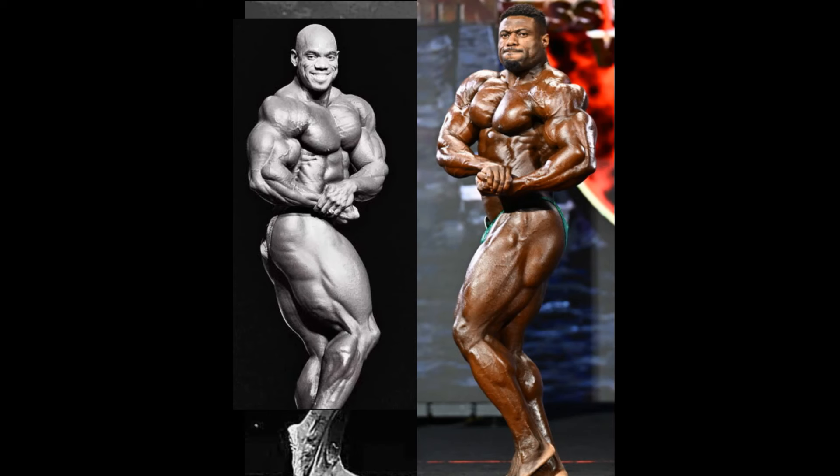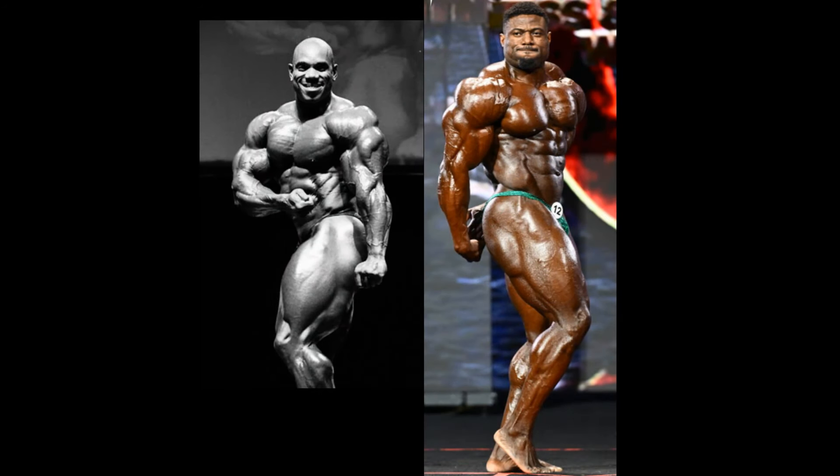A clearer shot here that we can see, but something is going on. Flex Wheeler makes Andrew Jacked look like he has no quads at all. Look at that. So there's definitely something wrong here. Was Flex that big? I do hear stories — they could be tall tales, but I don't know. These are some huge, big legs. Here's the side tricep. This is a hoo-ha pose for Flex Wheeler at best, at the British Grand Prix.